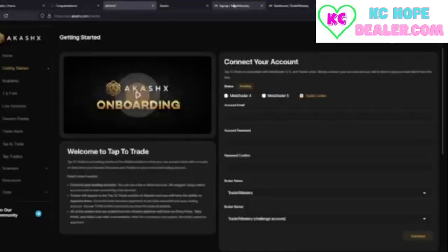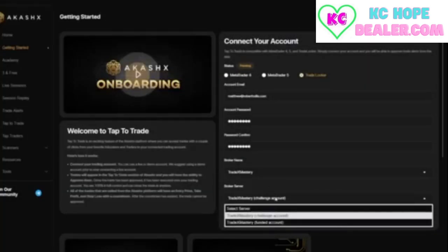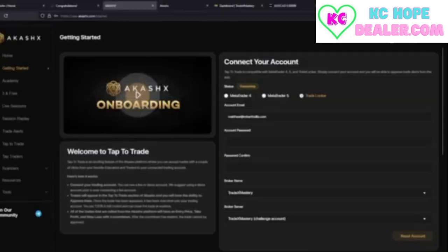Congratulations! The final step is to connect your Tradex Mastery account — with your TradeLocker attached to it — to your AkashX account. Go back to the credentials email from Tradex Mastery and copy the email, trader's password, and make sure TradeLocker is selected at the top. Make sure your broker is Tradex Mastery and the server is the Challenge account. With your accounts connected, you're almost ready to start trading. Ensure all information is accurate and wait for the final confirmation email.